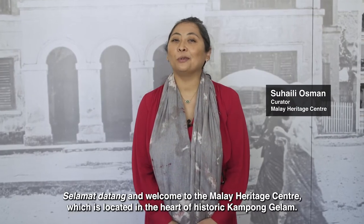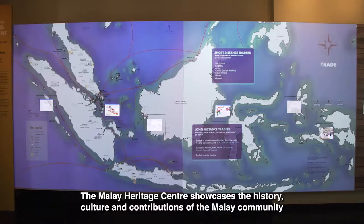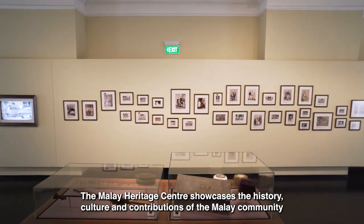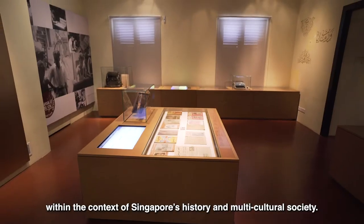Selamat datang and welcome to the Malay Heritage Centre, which is located in the heart of historic Kampung Gelam. The Malay Heritage Centre showcases the history, culture and contributions of the Malay community within the context of Singapore's history and multicultural society.